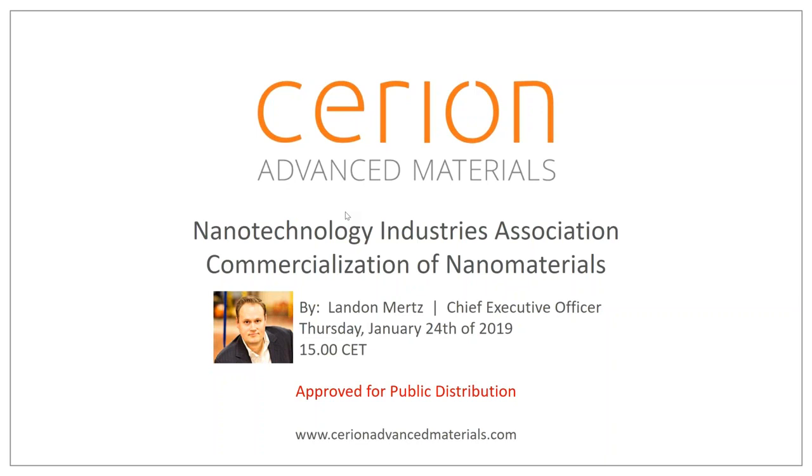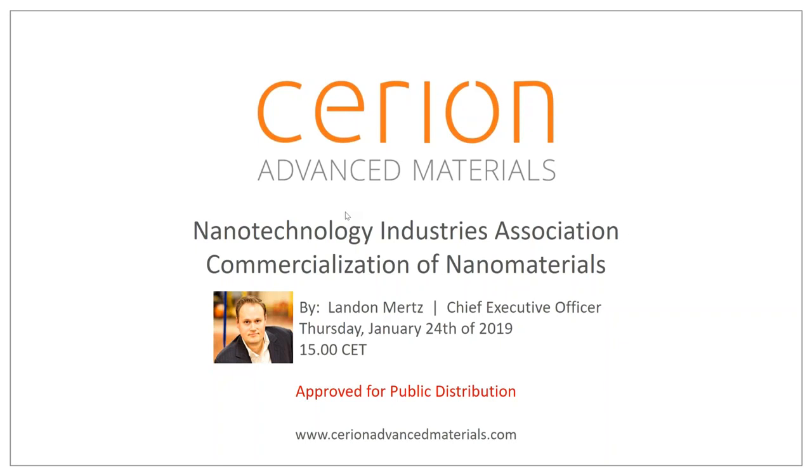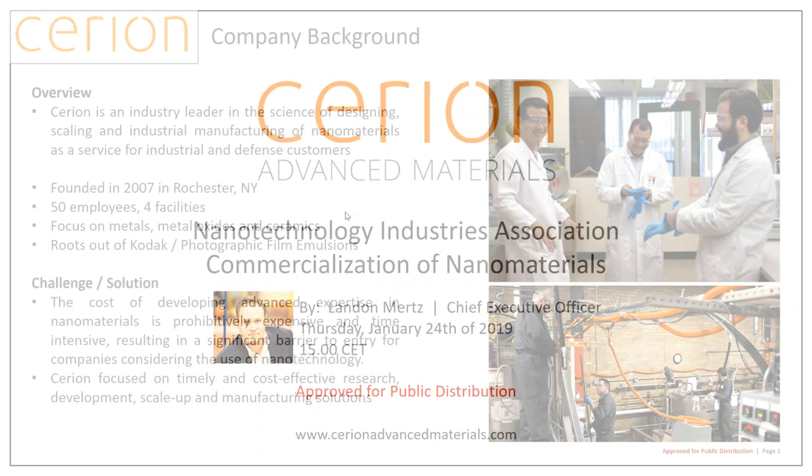As a quick preamble, my agenda for today really is to cover two broad topics. First, an overview of Siryian — what we do, why we do it, and who we do it for — and then a discussion of commercialization through two lenses: first as a process, and second the key drivers of commercialization. We'll keep things at a high level due to time constraints, but I've left my contact information at the back of the presentation. Siryian has become an industry leader in North America around designing, scaling, and manufacturing nanomaterials as a service, mostly for industrial companies and the defense space, founded in 2007 in Rochester, New York.